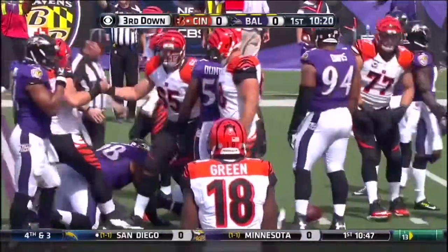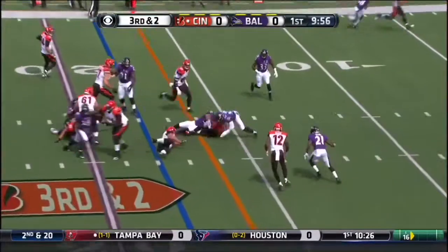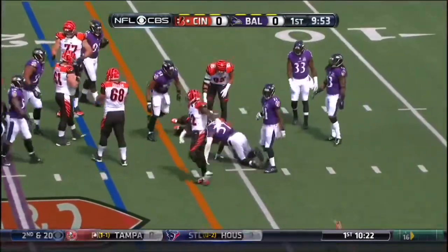Cincinnati already with ten. This is third and two. On the ground again with Hill, he's got the first down. Jeremy Hill fumbled twice.